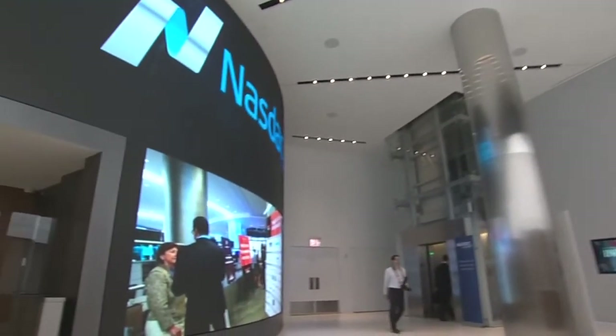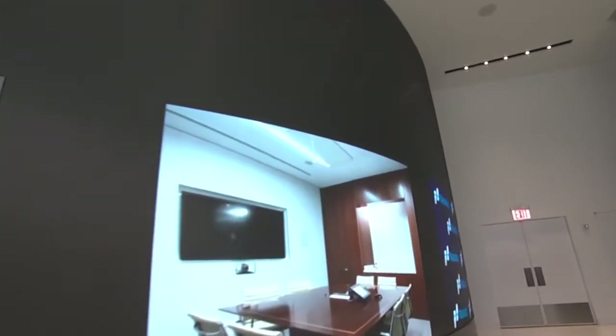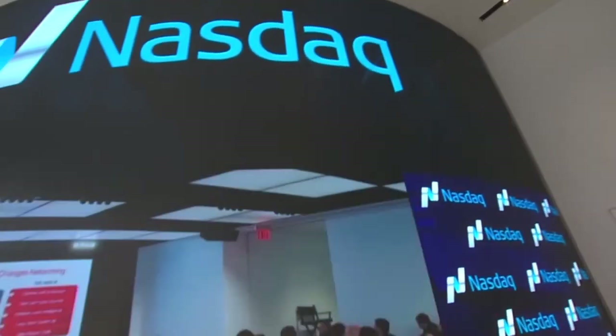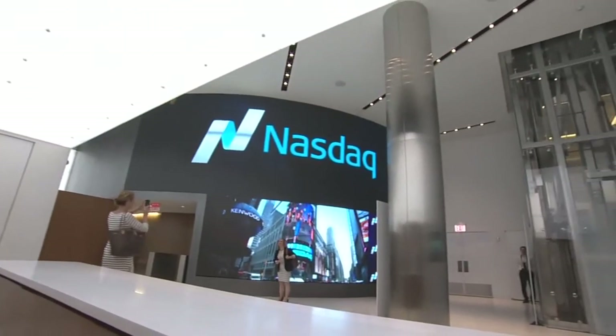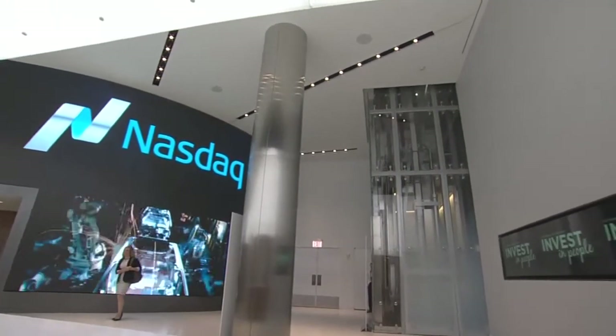An initial glance at the depth of technology featured throughout MarketSite comes when entering the first floor gallery. As a common area to host pre-event receptions and an ideal gathering point for guests upon arrival, this area showcases a floor-to-ceiling multimedia wall where visitors can often be found taking photographs with their company or organization's branding in the backdrop.